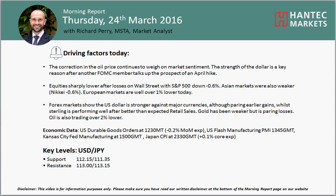Hi everyone and welcome back to today's morning report on Thursday the 24th of March with me, a market analyst at Antec Markets.